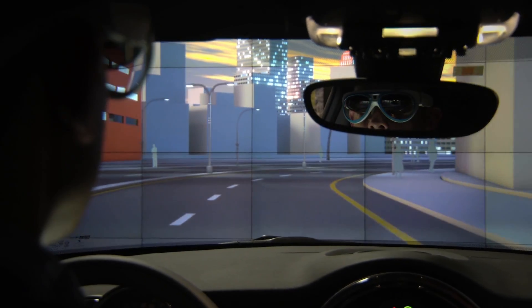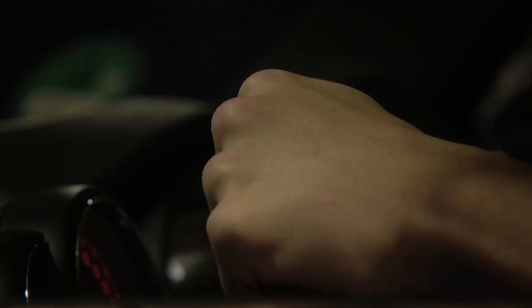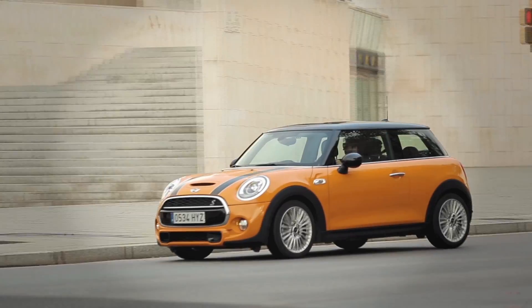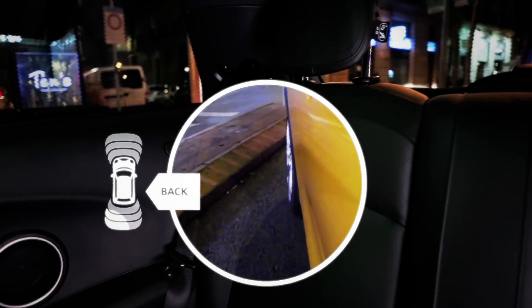What advantages do you really think they offer rather than simply having the display on the windshield itself? Quite simply, it's the ability to have the display move with your head, which the windscreen cannot do. Functionality like x-ray vision, where I turn and look to the passenger side and see straight through the wall of the car — that's something that's not possible on the windscreen.